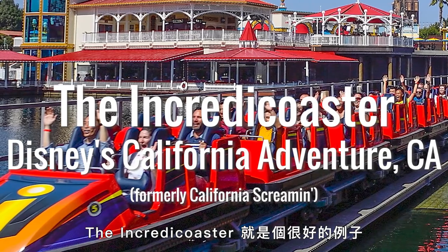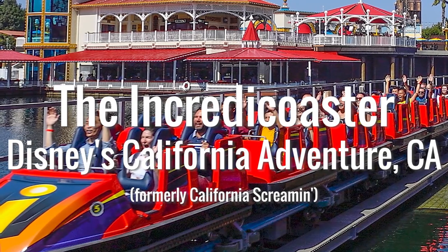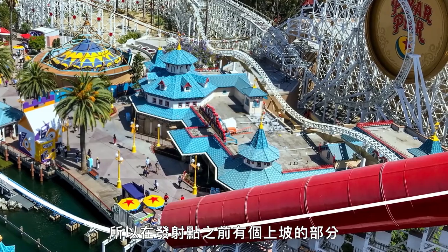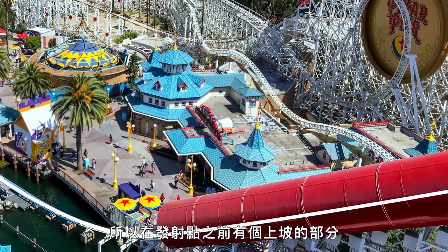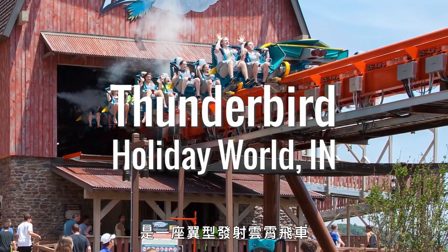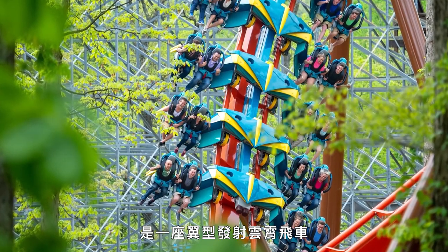What's a good example? The Incredicoaster is an example of a launch roller coaster — they wanted it to look like a traditional roller coaster, so there's some uphill portion to the launch. Other launch roller coasters include Thunderbird at Holiday World, which is a winged coaster in addition to being a launch roller coaster.